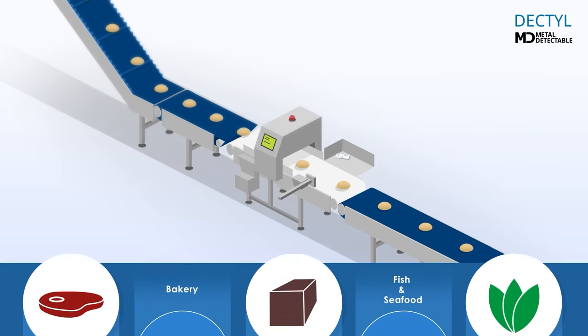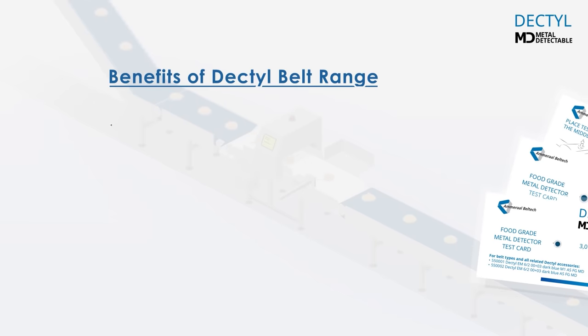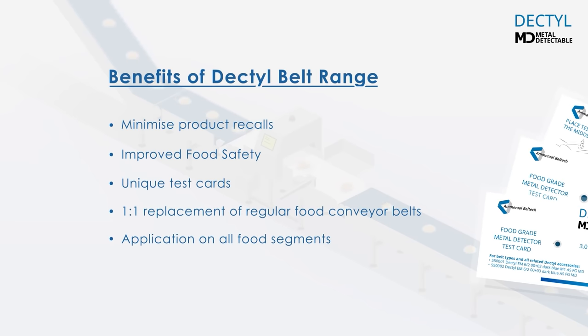The Dectile Belt Range by Amaral Beltek offers the food industry: minimized product recalls, improved food safety, unique test cards, one-to-one replacement of regular food belts, application on all food segments, and a full range of accessories.